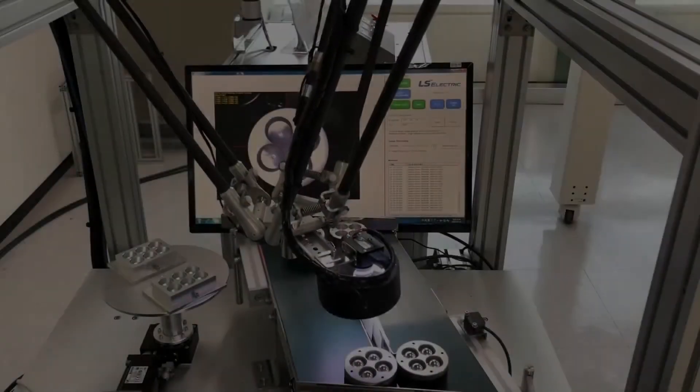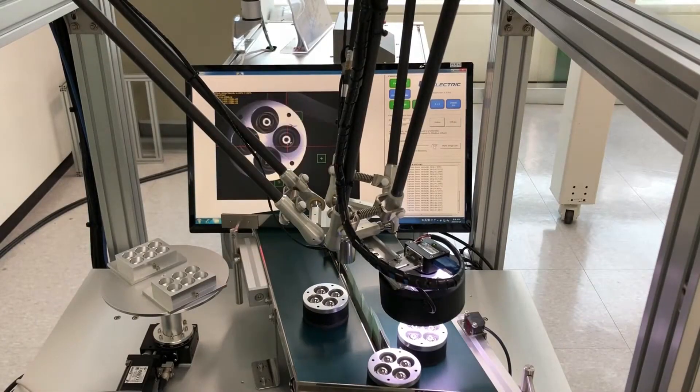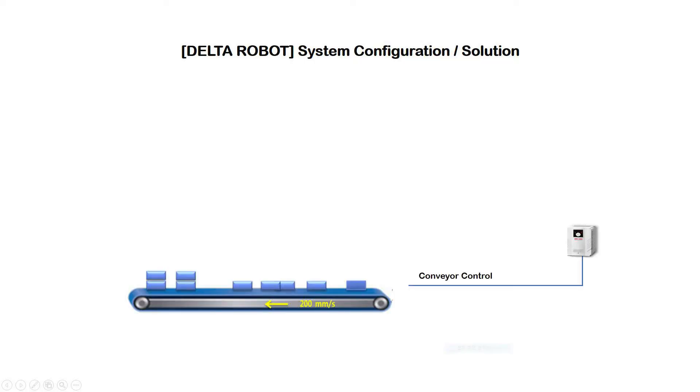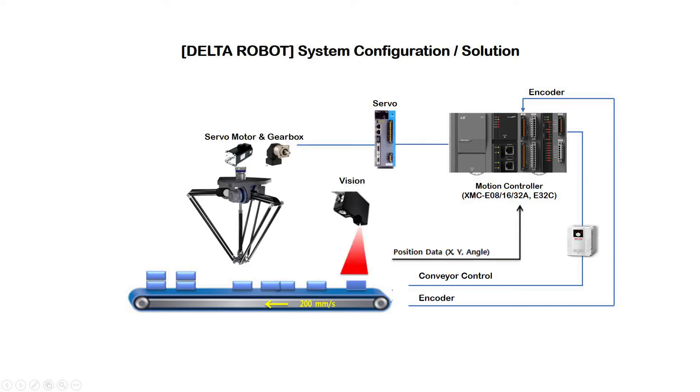Alex Delta Robot Demonstration is composed of AC driver conveyor, motion controller, vision, servo drive, motor, gearbox, and HMI.